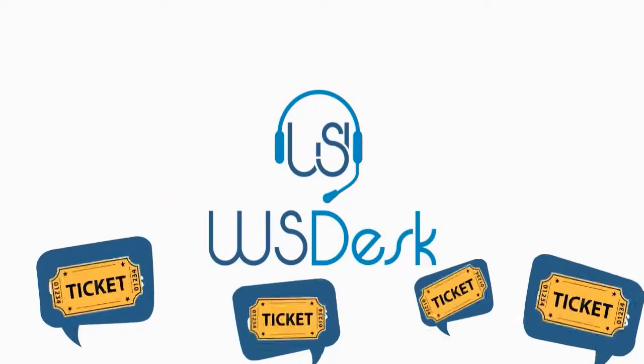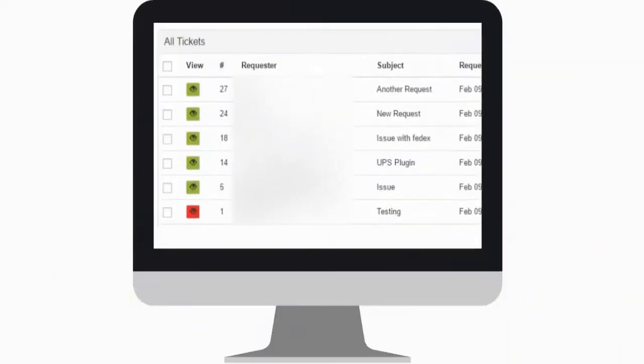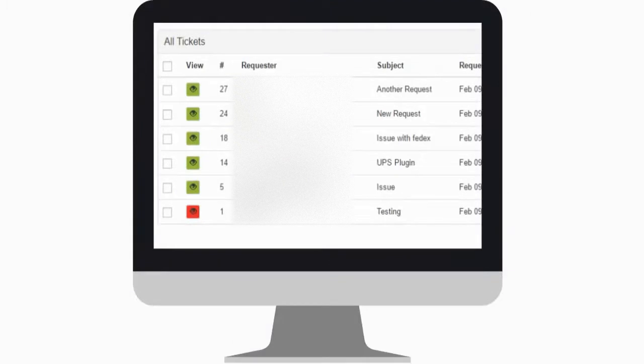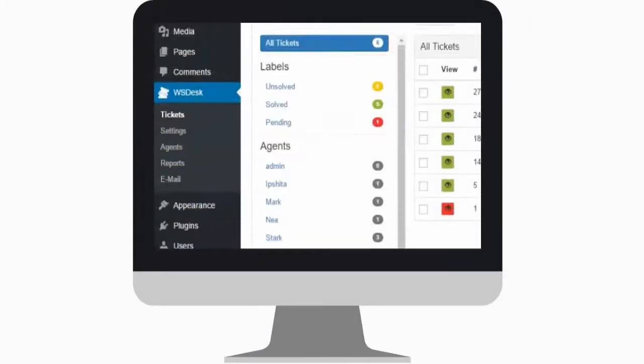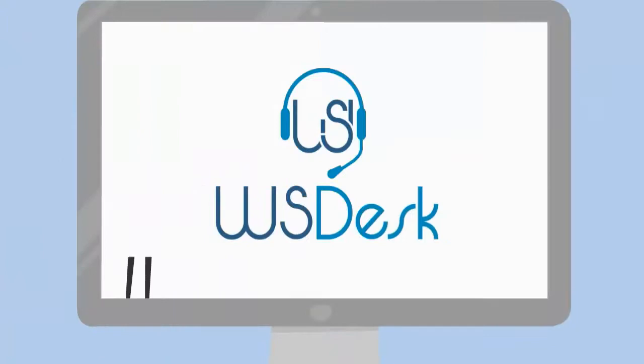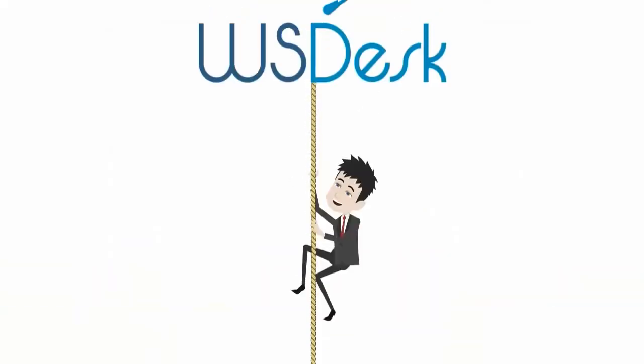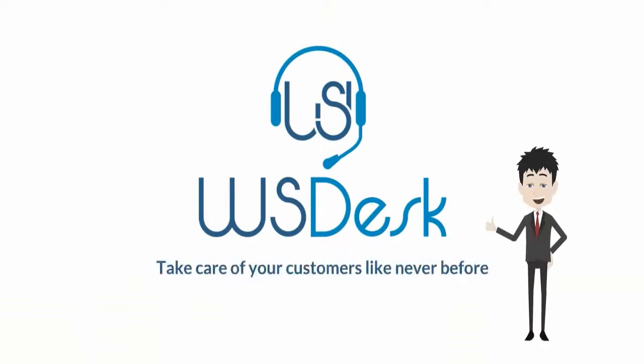With WS Desk, all your customers' complaints turn into tickets. The tickets get assigned to assignees based on the tags. You can keep track of your tickets with its well-managed view. You can even add categories as per your requirements. It'll provide you with hassle-free backup and restore features, too, and performance insights with an in-built reporting tool. Now, take care of your customers like never before with WS Desk.